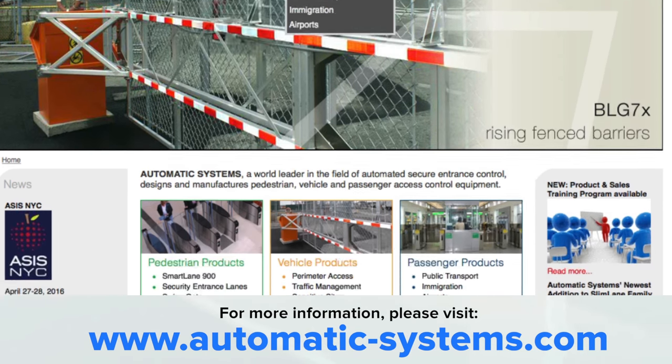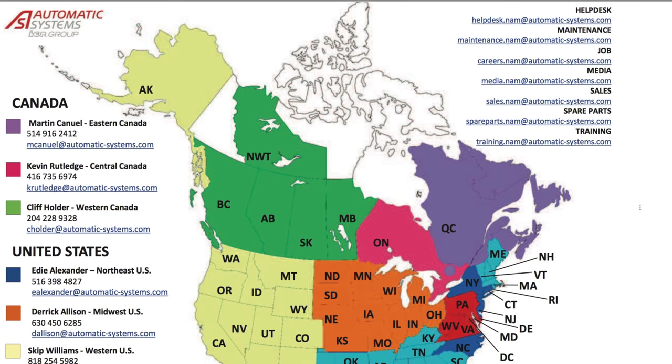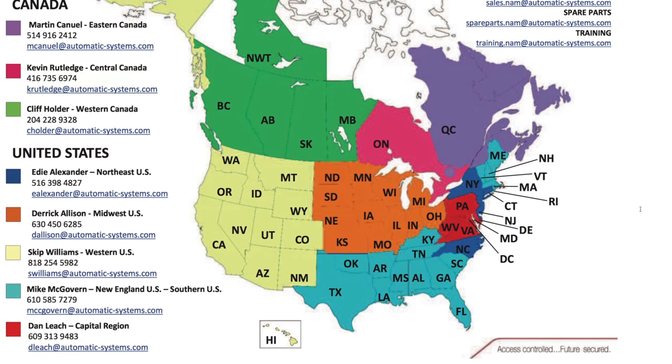From our homepage, simply scroll down and look for the map of North America. Click on your geographic region and you'll find the contact information for the Automatic Systems professional that handles your region.